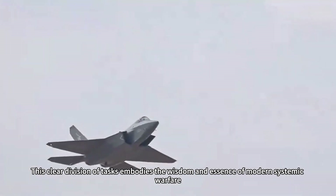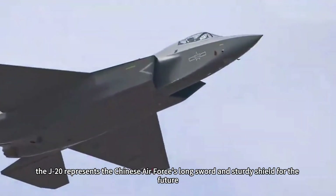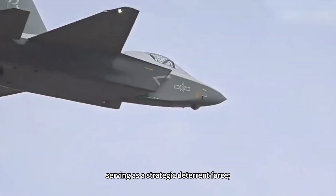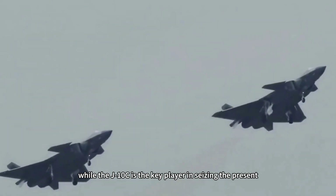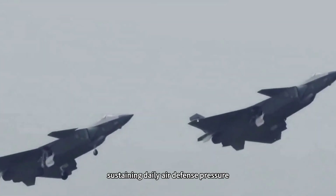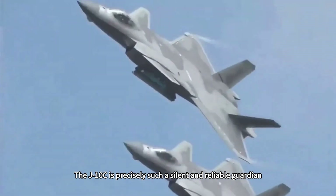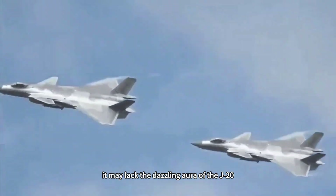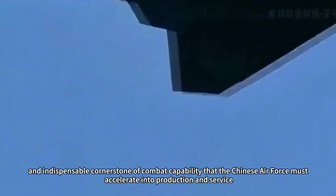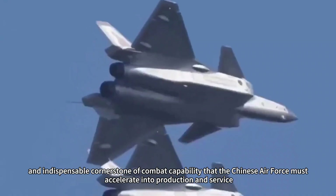This clear division of tasks embodies the wisdom and essence of modern systemic warfare. In summary, the J-20 represents the Chinese Air Force's long sword and sturdy shield for the future, serving as a strategic deterrent force, while the J-10C is the key player in seizing the present, sustaining daily air defense pressure and countering immediate threats. The J-10C may lack the dazzling aura of the J-20, but it stands as the most practical, urgently needed, and indispensable cornerstone of combat capability that the Chinese Air Force must accelerate into production and service.